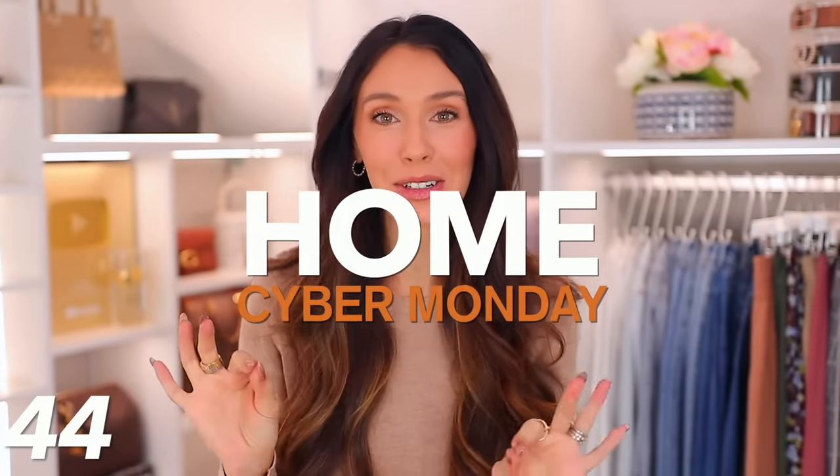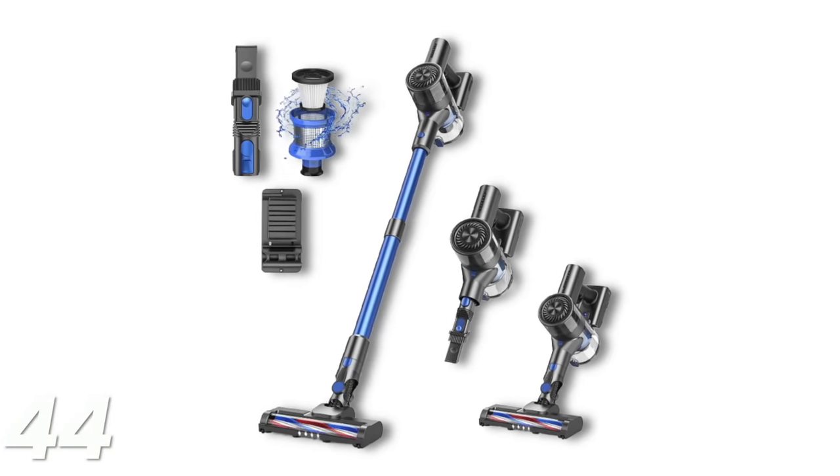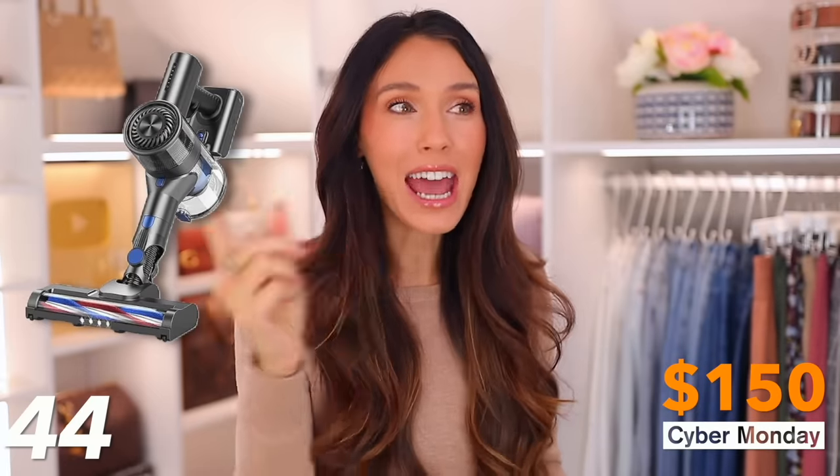Moving into the home category. I'm starting with something I don't actually have but really want to buy. Everyone recommends Dyson vacuum deals, which are great, but I saw this one that's like 70-80% off — a cordless vacuum that also detaches into a handheld vacuum. It's normally $700 or $800 and it's on deal for $150, and I think there's an extra $40 coupon you can even select. The reviews are really good and I'm super intrigued by this.